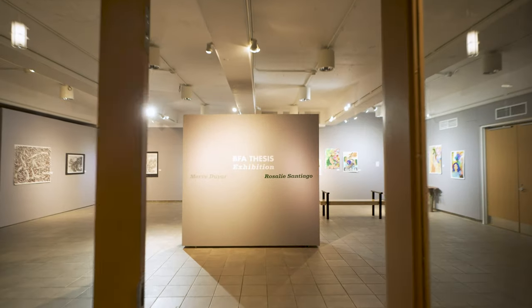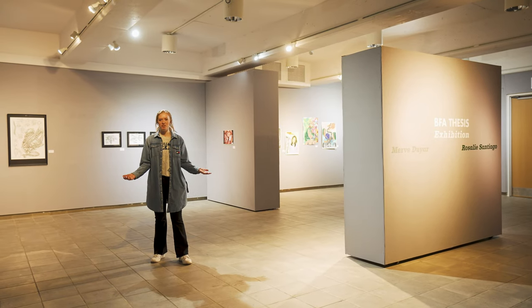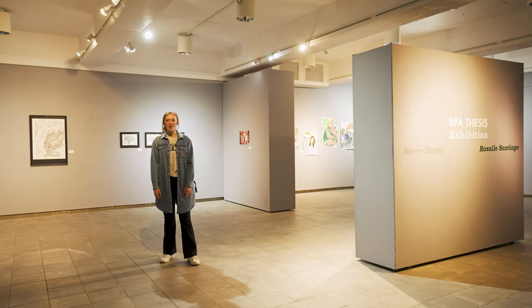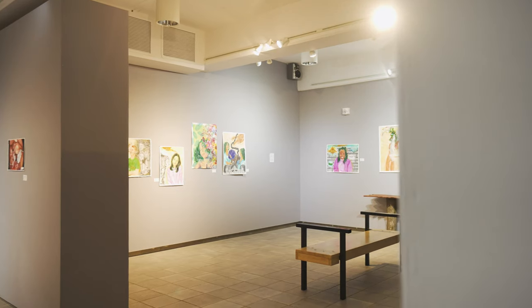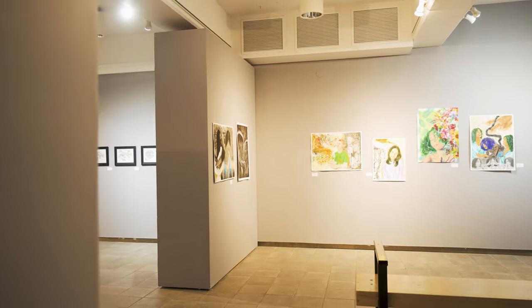This is the main gallery here in the Tower of Fine Arts. We host the BFA thesis exhibition, which is happening right now, as well as the spring student exhibition that will be happening next semester, and we also have a few other fun exhibitions sprinkled throughout both semesters.